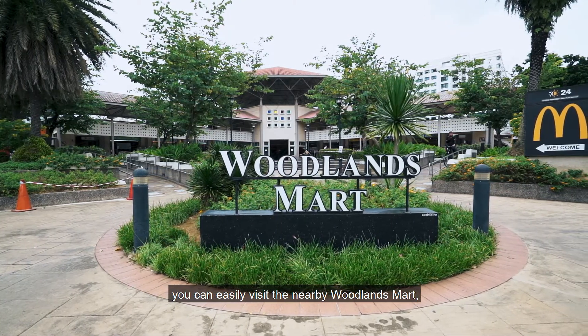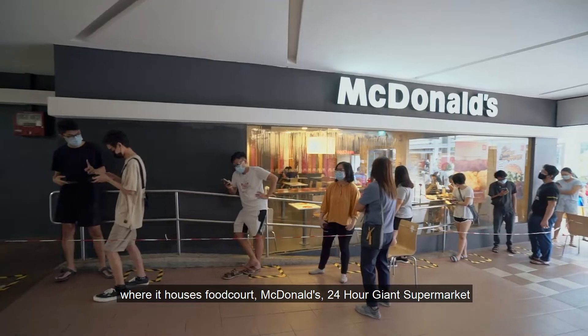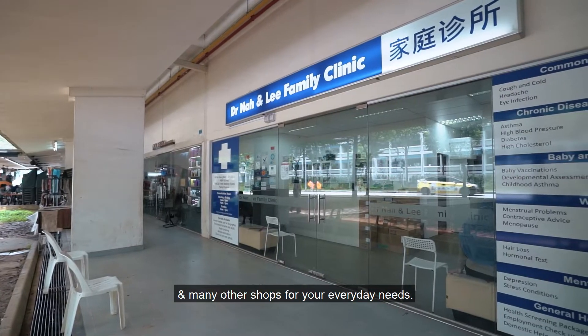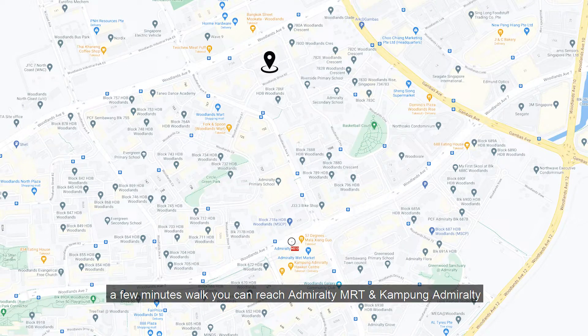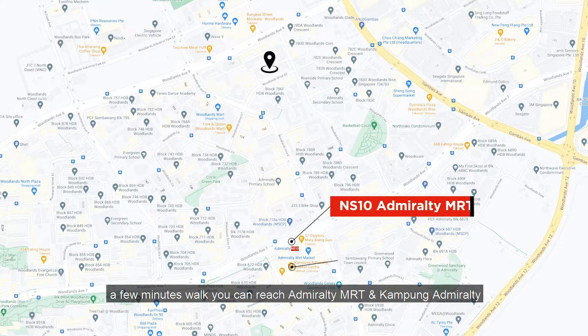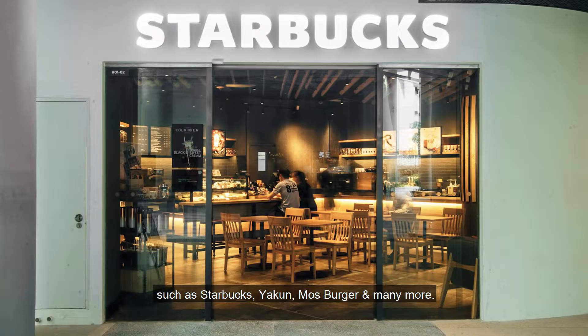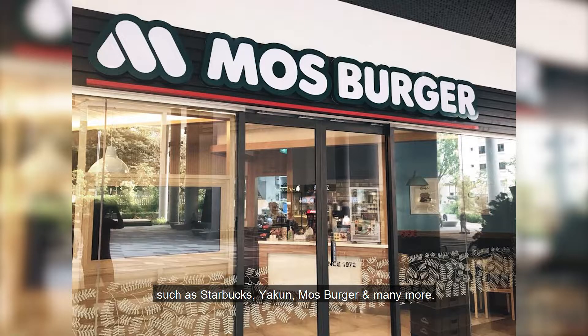In terms of local amenities available, you can easily visit the nearby Oolens Mart where it houses Foucault, McDonald's, a 24-hour Giant supermarket, and many other shops for your everyday needs.